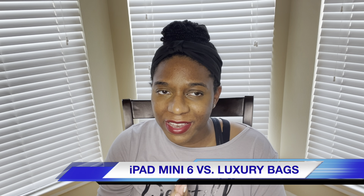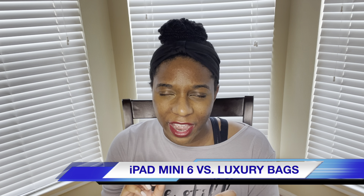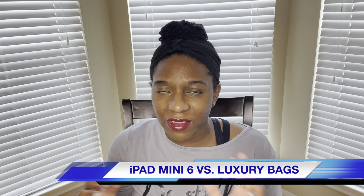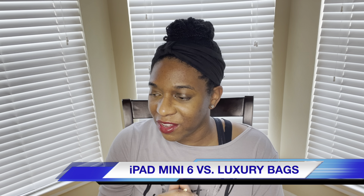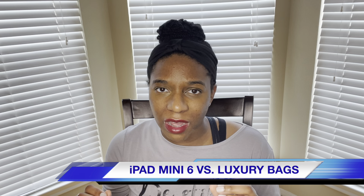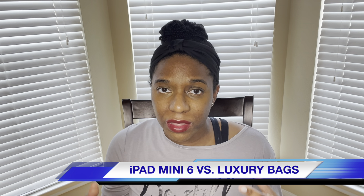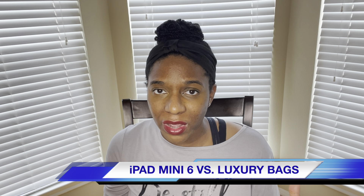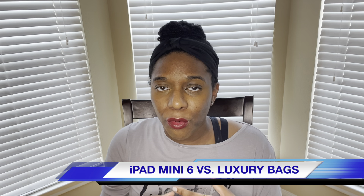I'm going to be doing an exciting video. I did this video last year and you guys seemed to really like it, so I decided to do another rendition of it this year. Last year I did the iPhone 12 Pro Max versus what bags it fit in, since it was the biggest flagship phone that Apple sold, and I purchased the phone — I still have it.